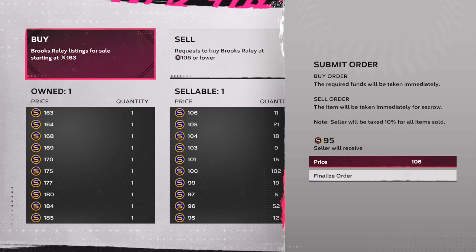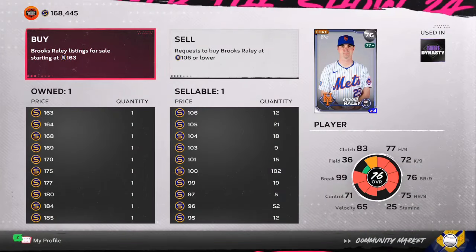Today we're going to go over how you can make over 60,000 stubs per hour. And if you are subscribed, over the next few videos I'm going to be giving you guys the best investments and the best cards to flip. Stay tuned for the entire video. Let's get it.